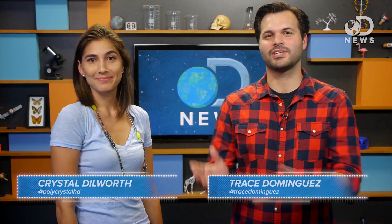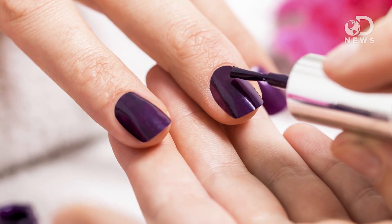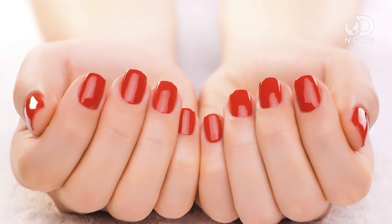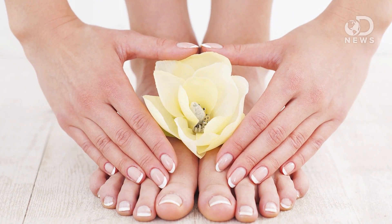Hey everybody, Trace and Crystal here for DNews. Fingernails get all the attention — they paint them, they buff them, they trim them, we give them all of our love. In part because they're always visible, but also because they need more TLC.